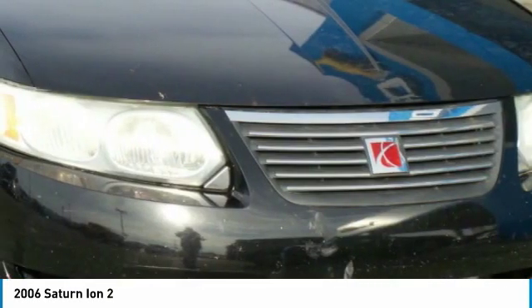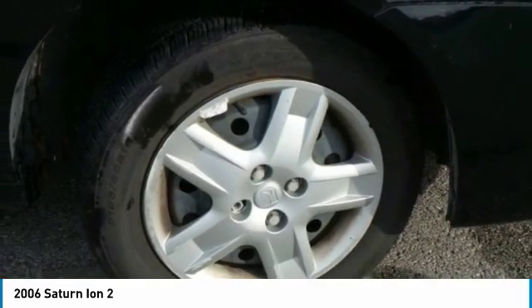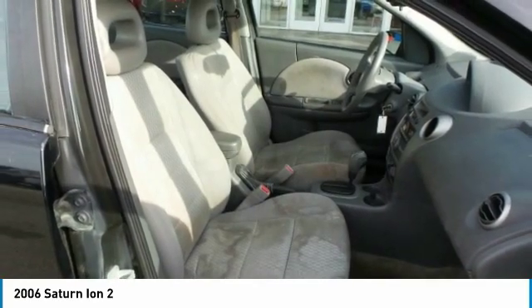It's nimble yet strong. Modern but inviting. Sporty yet safe and sound. Featuring the U.S. government's highest possible front crash test rating: five stars.